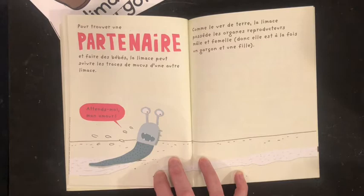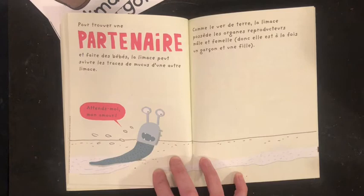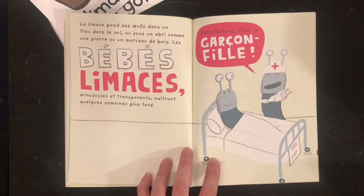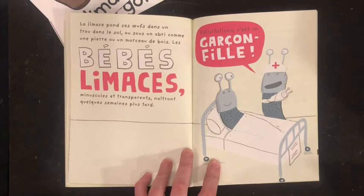Pour trouver un partenaire et faire des bébés, la limace peut suivre les traces de mucus d'une autre limace. « N'attendra-moi, mon amour! » Mais comme le ver de terre, like the worm, la limace possède les organes reproducteurs mâle-femelles. Donc, elle est à la fois un garçon et une fille. So, he's a boy and a girl all at the same time. La limace pond des oeufs dans un trou dans le sol. So, it lays its eggs in the dirt.